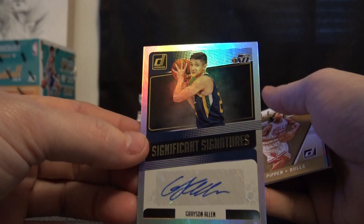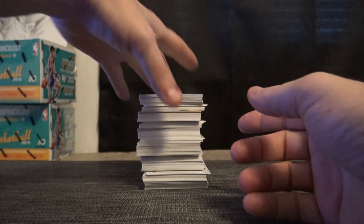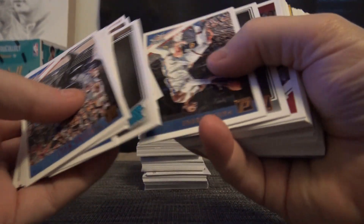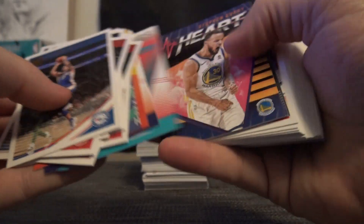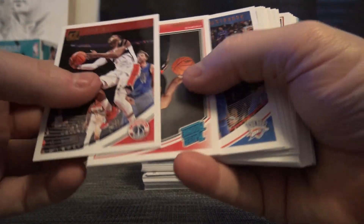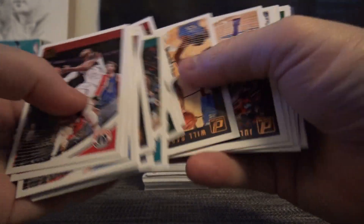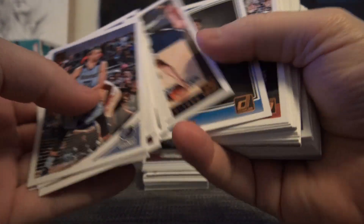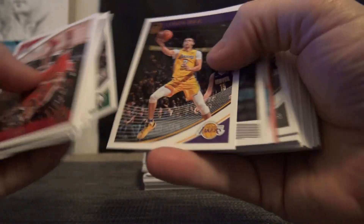Well, we got a Grayson Allen. Steven, you're on it. Just base and inserts and rookies. Might want to go back through it and make sure there wasn't like a numbered to 199 or something. Usually you'd hit one by now. I could have missed it — that's a possibility. Either way, it'll be in all your cards.